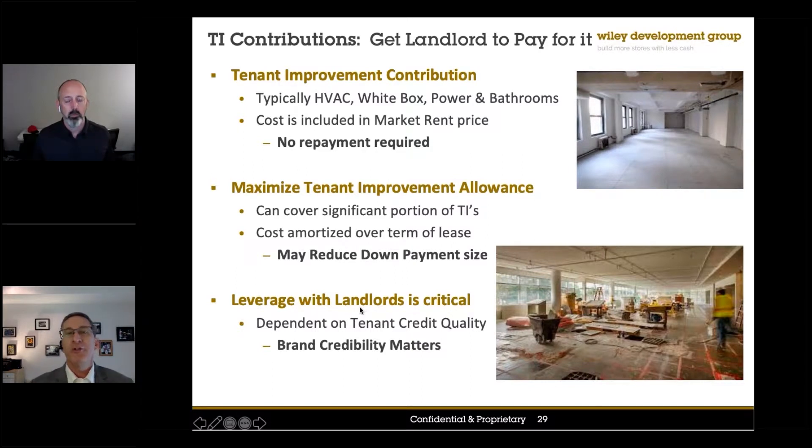There are also tenant improvement allowances where the landlord is essentially loaning you the money — potentially the entire cost of finishing out that restaurant. The downside is you're paying a premium for the rent and have to repay that over your first 10-year term. One reason to consider it: if I'm converting a 6,000-square-foot building and putting two restaurants in it and that project is a million dollars, if the landlord gives me a $200,000 TI allowance amortized over the first 10 years, the bank — under the right circumstances — will consider that my equity. Now I only need an $800,000 loan and only 10% of that to get my deal done. It's an expensive way to do it, but if you are limited on capital, it may make sense.